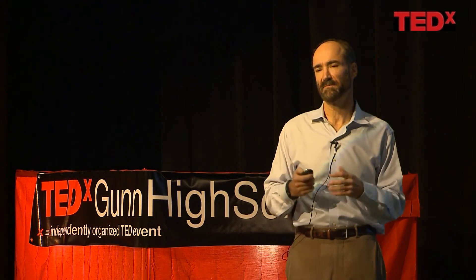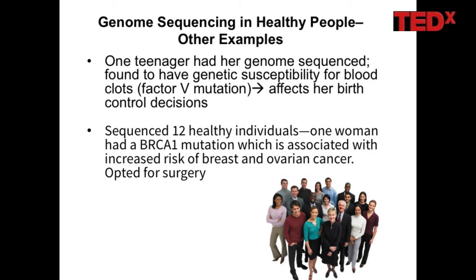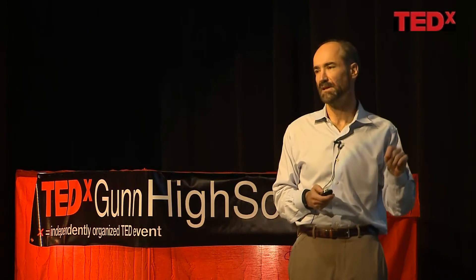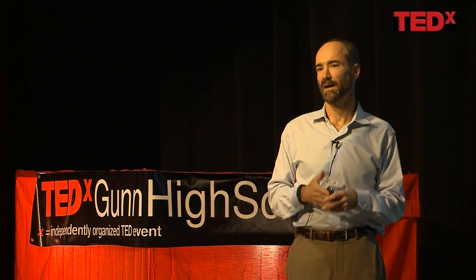We've now been doing this kind of analysis on other people. We sequenced the genome of one family which included a teenager, and it turned out she had a mutation in one of the blood clotting factors. This is important because it affects the birth control she should be on — she should not be on certain kinds because that could have adverse effects. We also just finished a study where we sequenced 12 healthy individuals, and much to our amazement, one woman who had no family history of breast or ovarian cancer had a BRCA1 mutation, which is highly causative of those cancers. We only discovered it by sequencing her genome, and based on that information she opted for surgery, similar to what Angelina Jolie did. The point is you can find very important health information from your genome sequence even when you're a healthy person.